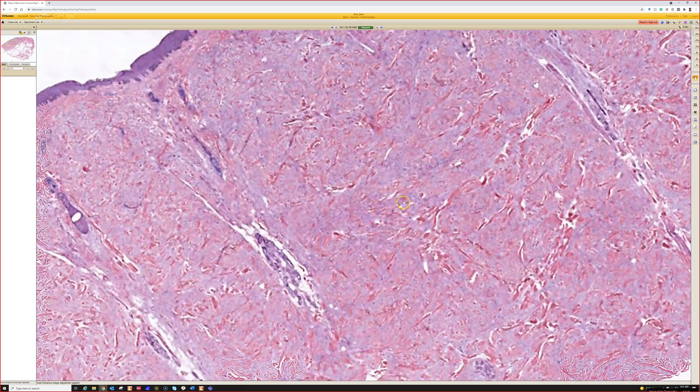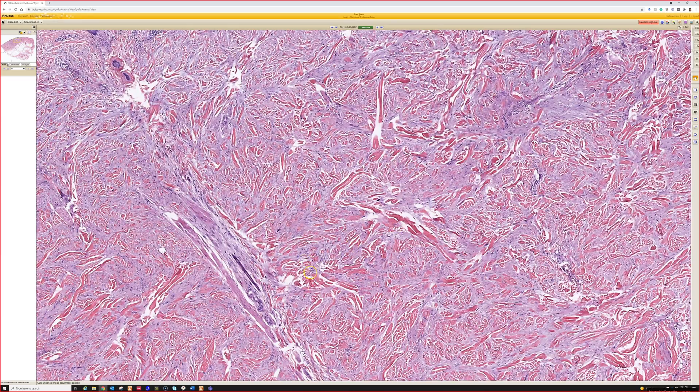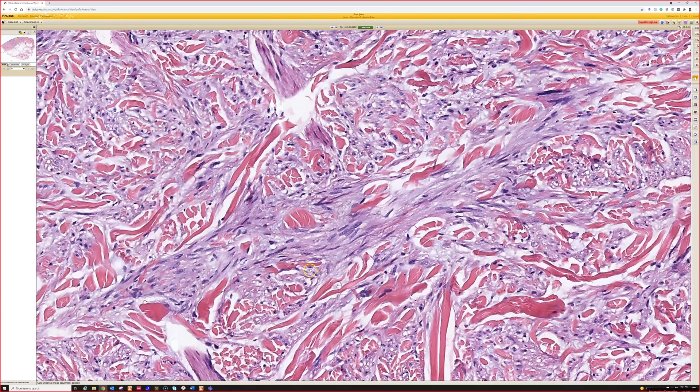The dermis is filled with tumor that's invading between the collagen. Getting closer, we see spindle cells making fascicles with pink cytoplasm — actin and desmin will be positive, although actin is not specific; it stains lots of stuff, so I don't rely on it heavily for this diagnosis.